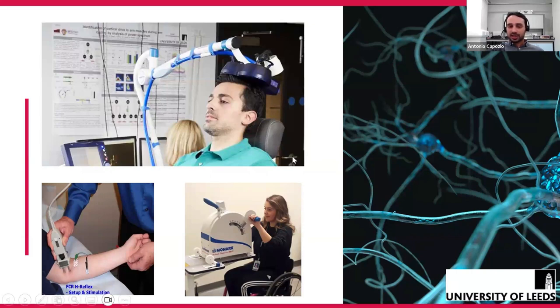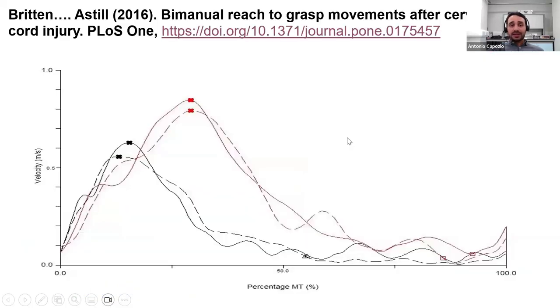There is one particular field in which Sarah is possibly one of the best researchers in the world, which is about bimanual coordination — the ability of humans to complete activities with both hands at the same time. If you think about our daily life, there are many activities in which you need to coordinate both hands simultaneously.